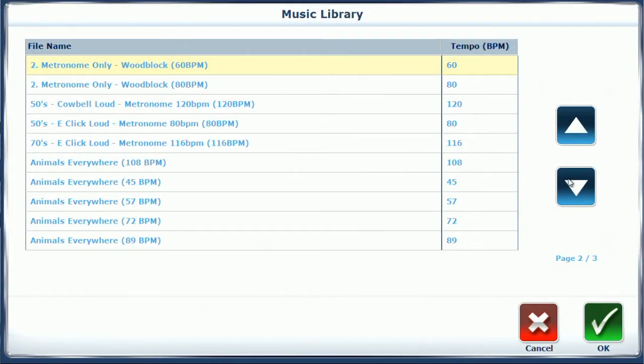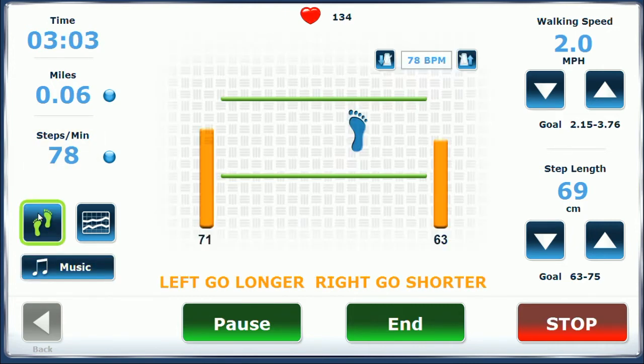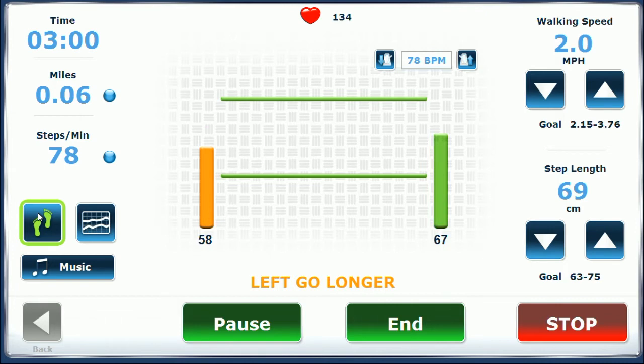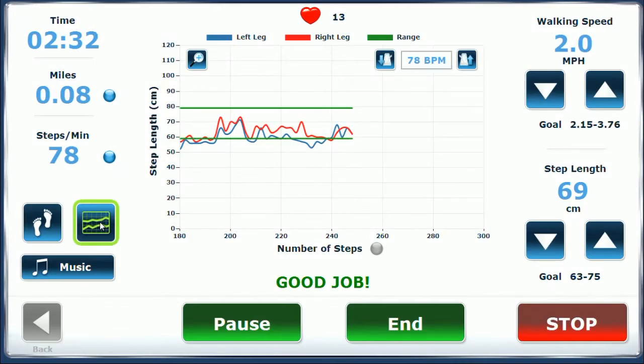The Biodex Gait Trainer 3 offers access to music therapist informed compositions in varying ranges, as low as 45 beats per minute. Tempo can be further adjusted without degrading quality. This is the first time music and technology are integrated where the music conforms to the patient, not the other way around. Combining music therapy to encourage neuroplasticity with the real-time biofeedback of the Biodex Gait Trainer 3 provides quantitative data to prove need, progress, and outcome.